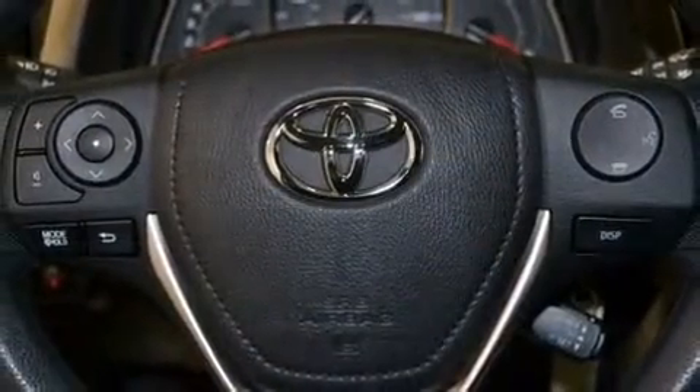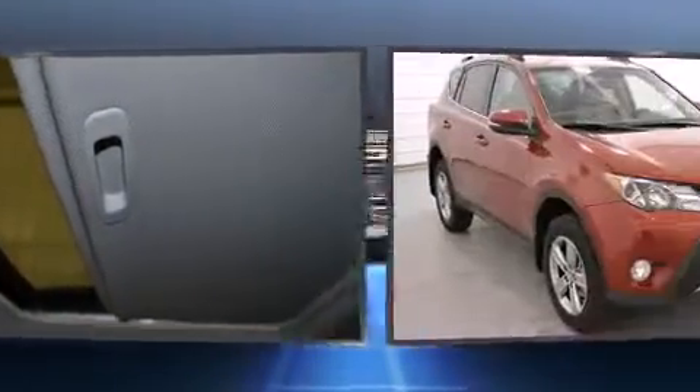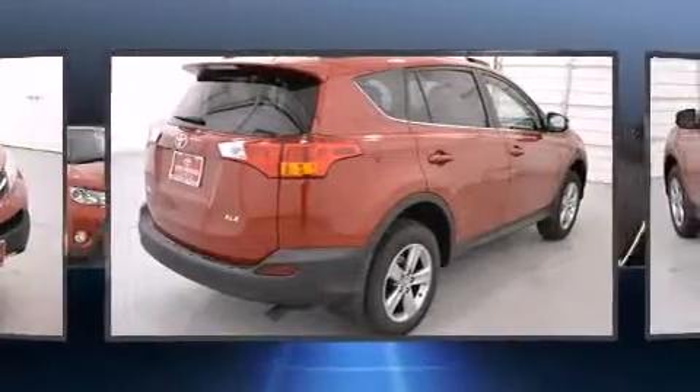Toyota also prioritized safety and security by including head curtain airbags, front and side impact airbags, traction control, brake assist, a panic alarm, and four-wheel disc brakes with ABS.